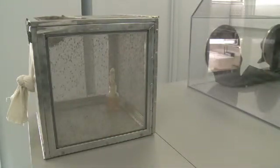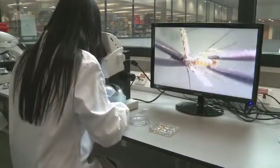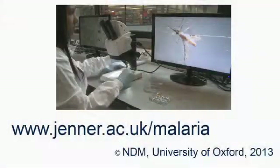The mosquitoes are kept in highly secure cabinets for a week before they are dissected and checked for the development of parasites in the midgut. If the vaccine works, then we don't see any sporozoite-producing oocysts in the midgut. If you are interested in our research, you can look at the Jenner Institute website and contact us.